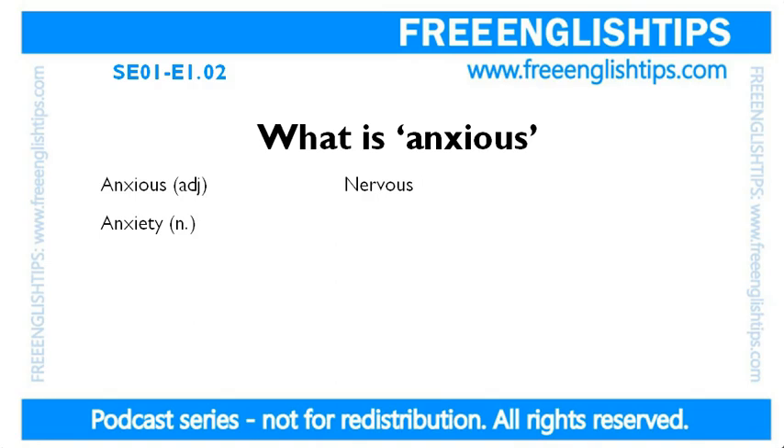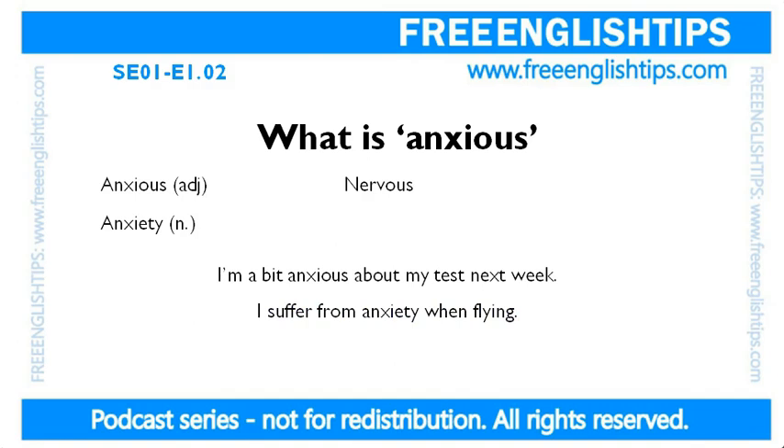Two sentences for you. I'm a bit anxious about my test next week. And: I suffer from anxiety when flying. Notice in the first sentence it's an adjective — I am anxious — and in the second one, I suffer from anxiety, it's a noun.